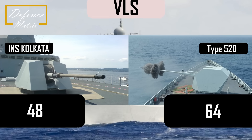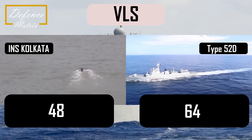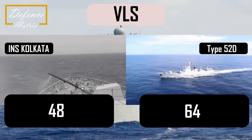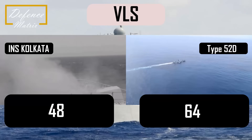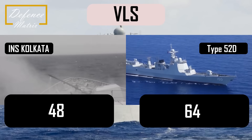Chinese Type 052D destroyer में 64 vertical launching systems हैं जो surface-to-surface missile, anti-ship missile और surface-to-air missile launch करने में capable हैं। वहीं INS Kolkata में vertical launching systems खाली 48 हैं।